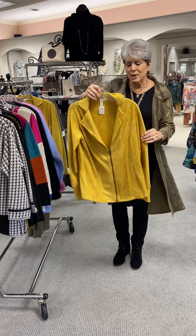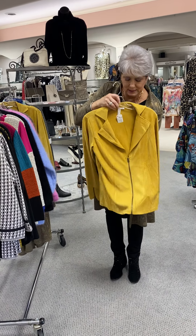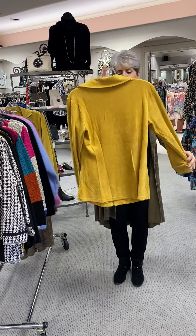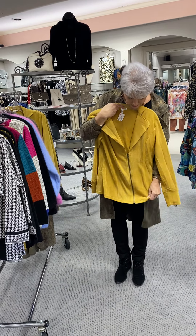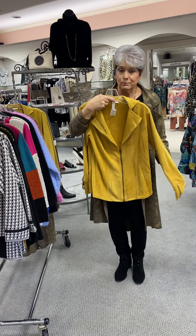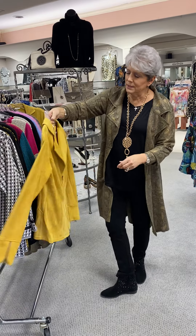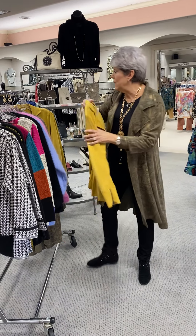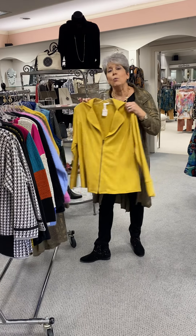Then another suede jacket we have in a great gold. This was such a great accent color. It's a little bit shorter jacket — you can wear it with a tank top, a blouse, or you can wear it by itself with just a little lace bralette. I have an extra small, a medium, and a large, and they are priced at $102.